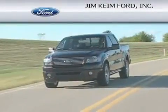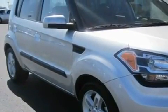Another fine vehicle offered by Jim Keim Ford. This is a 2010 Kia Soul — unconventional shape for unconventional style.